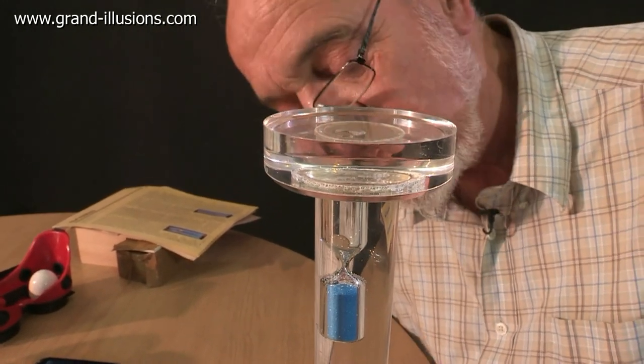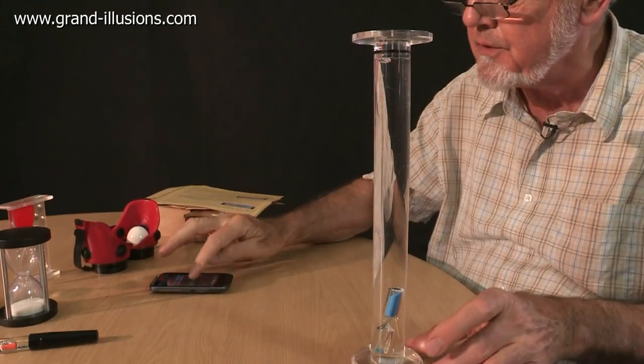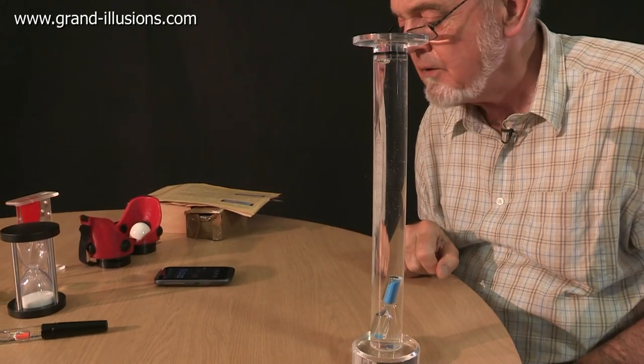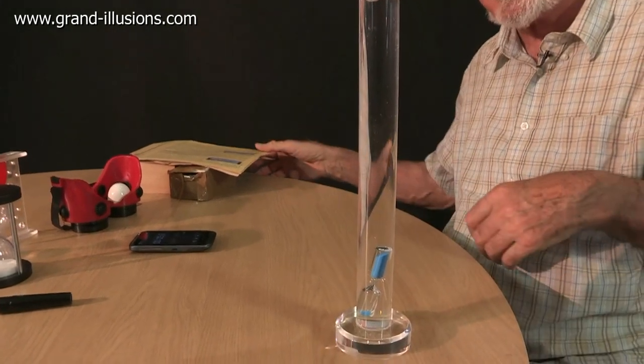What have we got here? A sand timer but in a column of water. How strange. Turn it upside down and see what happens. I've now got a little timer here to set it and see how long it takes to fall through. In fact, something much more remarkable than just the sand falling down is going to occur.